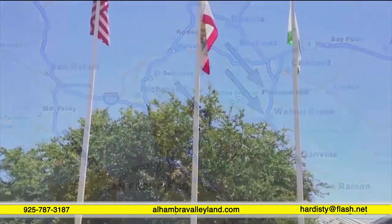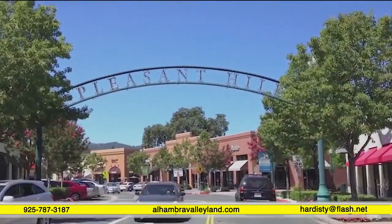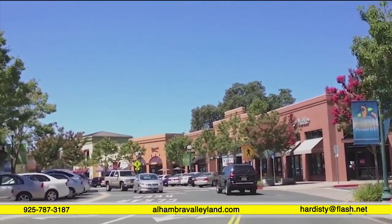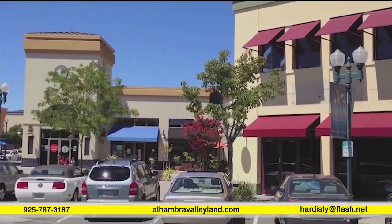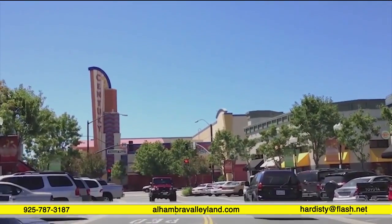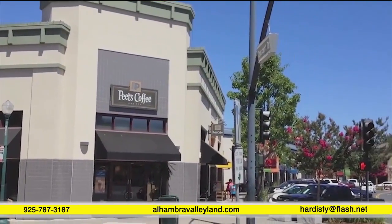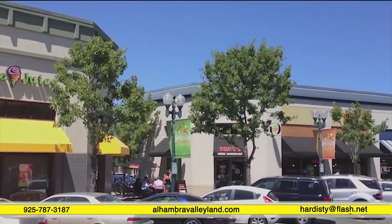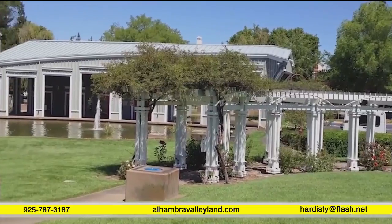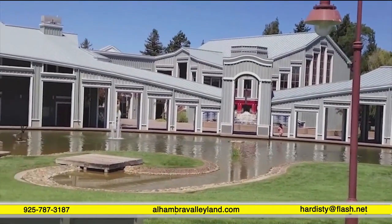Pleasant Hill is a delightful little town where you can find an active city center with great food, entertainment, and concerts in the summer evenings. So whether you want to pick up groceries, go shopping, catch a movie, grab some coffee or a Jamba Juice, or simply relax in one of the beautiful parks, this is a family-friendly place to visit.